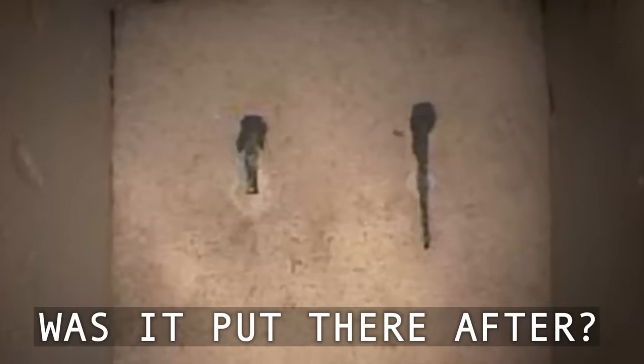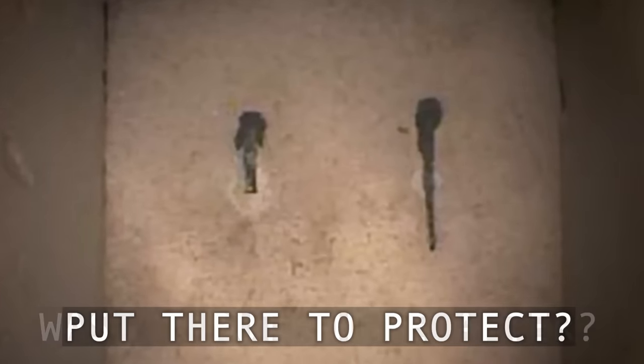This discovery baffled Rudolf and his team because metal has never been found anywhere else inside the Great Pyramid, which is supposed to be made entirely of limestone. They could tell this was a door of some sort because it had a little bit of space around the edges, indicating there was likely something behind it. Was this door placed there after the pyramid was built, or was it intentionally put there to protect something? Either way, Rudolf had to know what was behind that door.